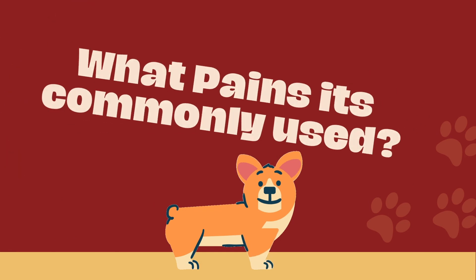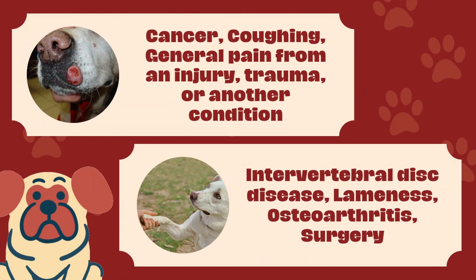What pains is it commonly used for? Cancer, coughing, general pain from an injury, trauma, or another condition, intervertebral disc disease, lameness, osteoarthritis, and surgery.